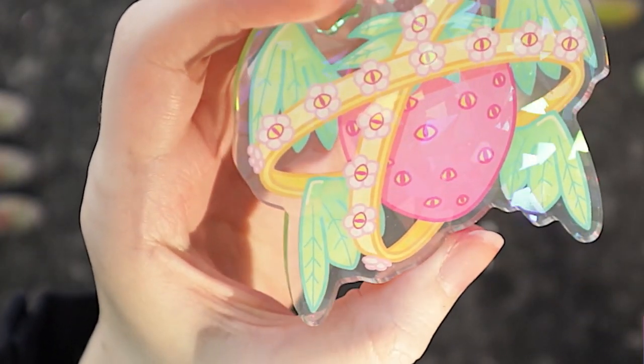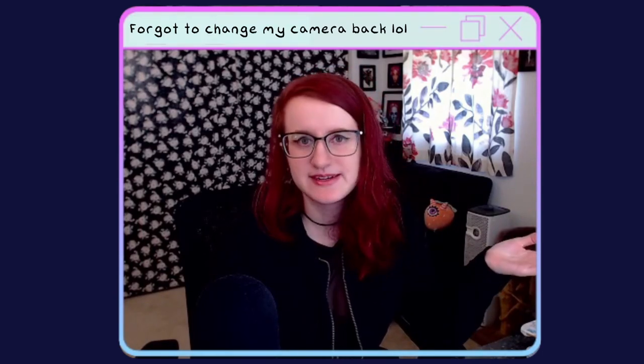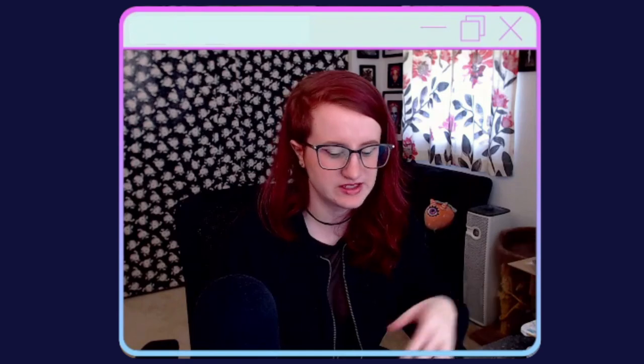The holographic effect is also really nice on these charms. Now I do want to make a note — I mentioned earlier in this video that I placed this order in March. It's now May. These just arrived, like literally over the weekend.